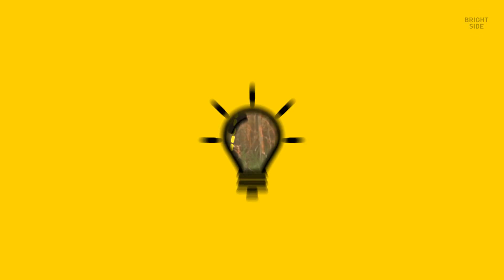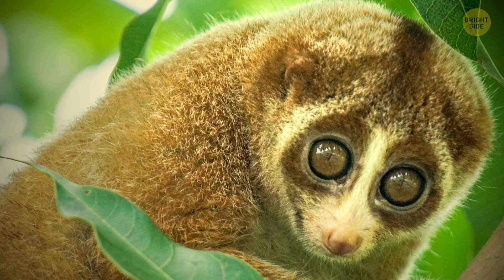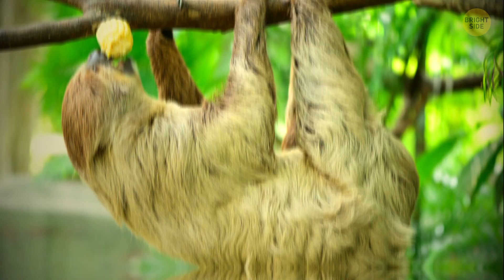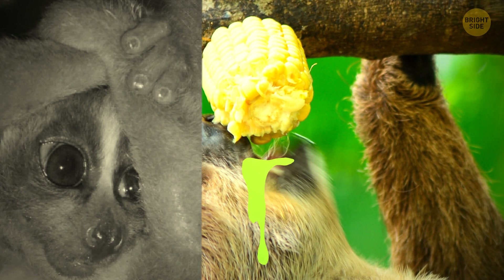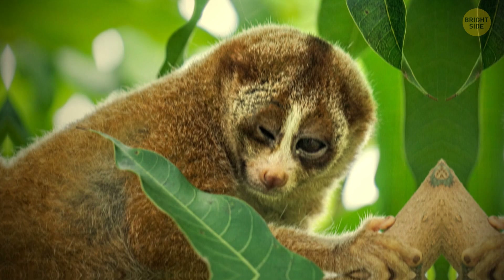Slow lorises with their big adorable eyes — these cuties are more dangerous than they appear. They're the only venomous primate in the world. They bite with a mouthful of toxic saliva. They go into a defense position by putting their arms up around their head. Scientists believe they do this as a way of mimicking cobras. To us humans, their defensive stance looks like a shy little creature trying to hide its face. In reality, it's warning you that a bite is coming.